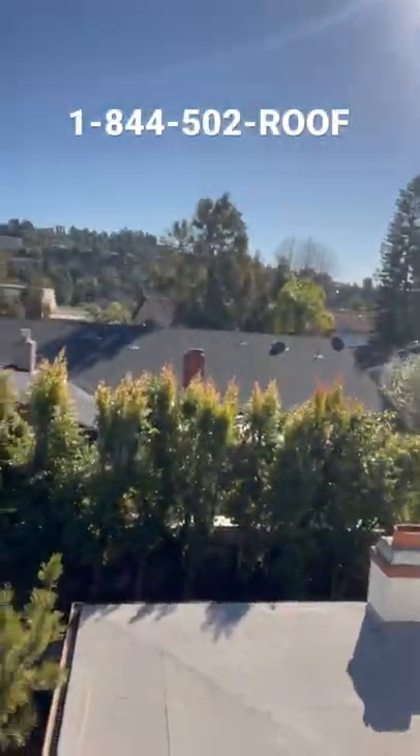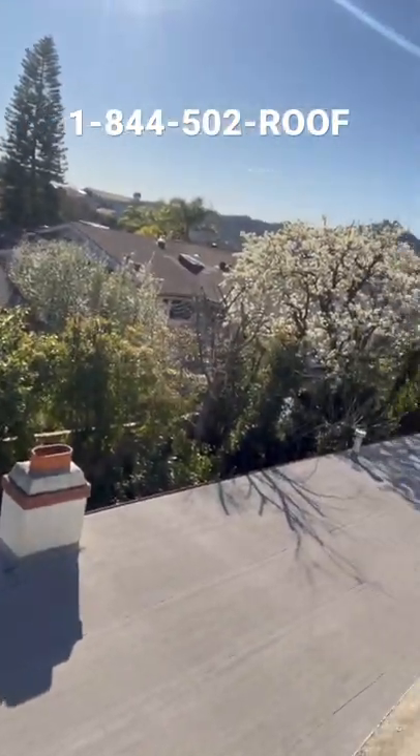I'm going to show you the roof below and what we're working with. I'm going to show you on this video step by step how clean it's going to look and why you shouldn't turn down roof coatings.